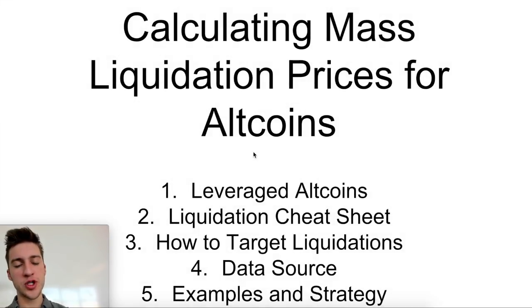Hello traders, and welcome to part two of hunting liquidation prices for traders on BitMEX. Part one in this series looked at XBTUSD, the perpetual swap, and how one can calculate where traders are likely to be liquidated, what you can do if you see other traders getting liquidated, and how you can take advantage of other people's misfortune. In today's video, we're going to be doing a similar thing, but with altcoins on BitMEX instead of looking at XBT.